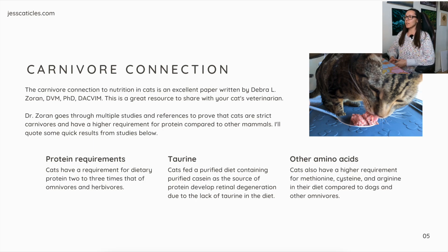For protein requirements, cats have a requirement for dietary protein two to three times that of omnivores and herbivores. For taurine, cats fed a purified diet containing purified casein as the source of protein develop retinal degeneration due to the lack of taurine in the diet. And for other amino acids, cats also have a higher requirement for methionine, cysteine, and arginine in their diet compared to dogs and other omnivores.